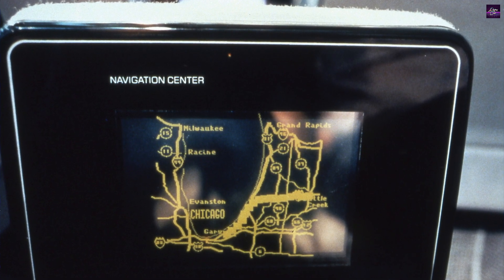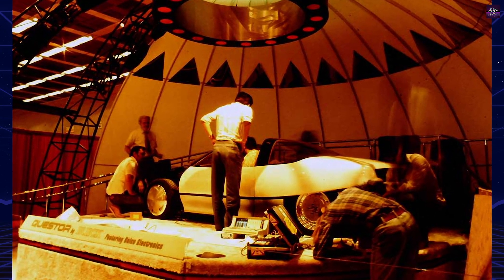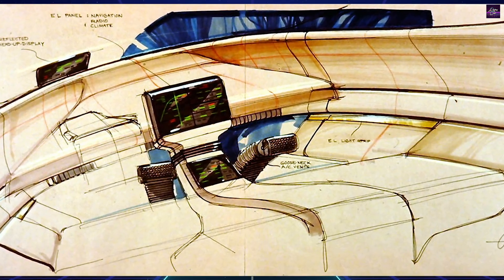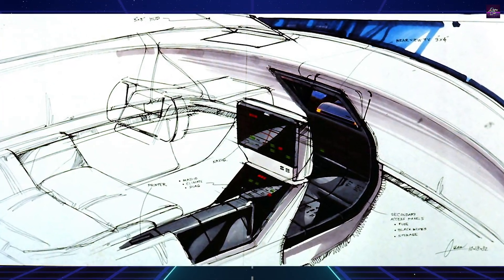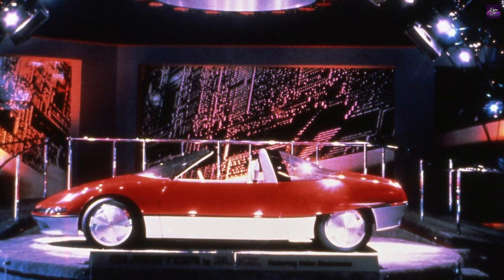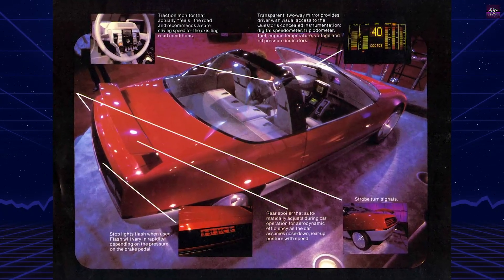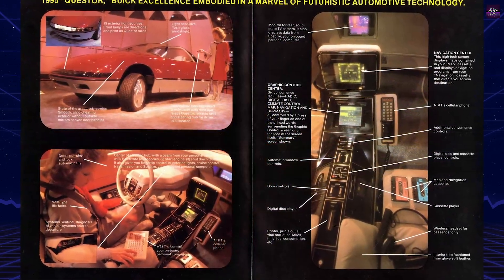Interior design eliminated traditional controls. The steering wheel hub contained transmission touch buttons and voice-activated telephone controls. A transparent instrument panel rose from the windshield base when the engine would theoretically run, projecting critical information without obstructing forward visibility. Multiple screens displayed navigation maps, climate controls, and rear-view camera footage. The navigation system operated autonomously without satellite connectivity, using integrated disk-based mapping. Aerodynamic systems activated automatically at speed — the front end lowered at 25 mph for improved fuel economy, while the rear spoiler extended and adjusted angles based on velocity.